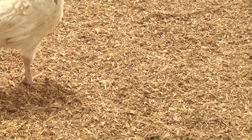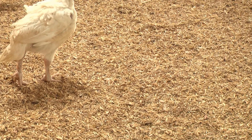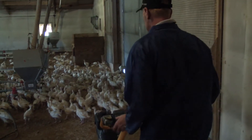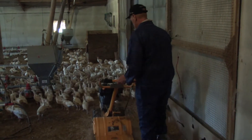Before each new flock arrives at their barn, farmers put down a layer of clean, dry bedding often made from wood shavings. Especially during the brooding stage, farmers frequently use rotary tillers to make sure fresh bedding is always at the surface, as that contributes to bird health.